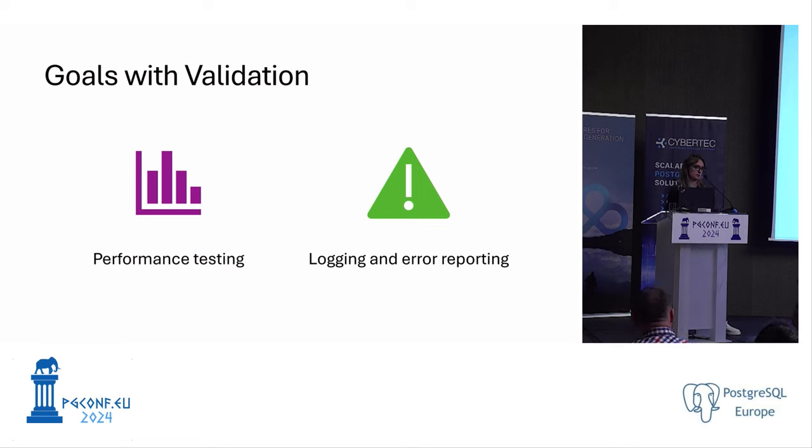Q: Were there any problems beyond glibc/collation changes when migrating OS? And did you see any performance or memory changes with the same workload? A: We didn't see any other issues. We did see improvement in performance and a decrease in memory usage overall comparing before and after migration. Ubuntu was a lot easier to manage, and performance improved — so it was a win-win for us.